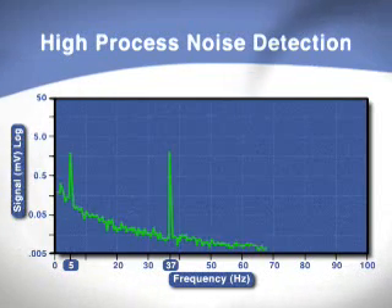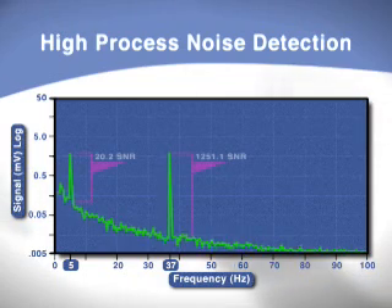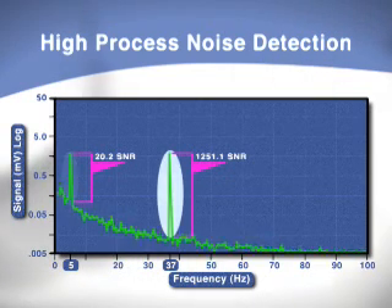As flow is being measured, the high process noise diagnostic analyzes signal and noise amplitudes across a broad frequency range. It then calculates the signal to noise ratio at both available coil drive frequencies. If the signal to noise ratio is too low, the high process noise diagnostic will alert you and allow you to move to a more stable coil drive frequency.